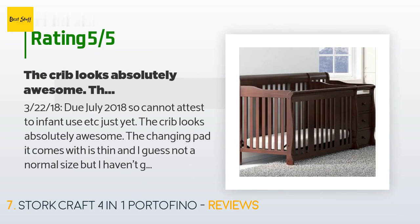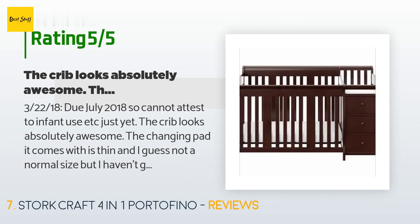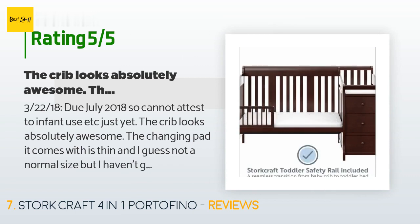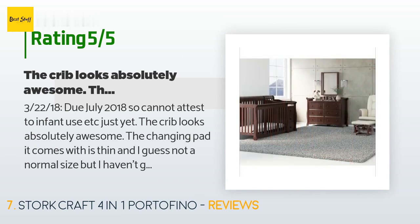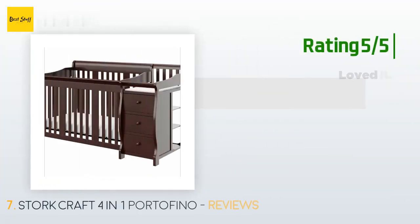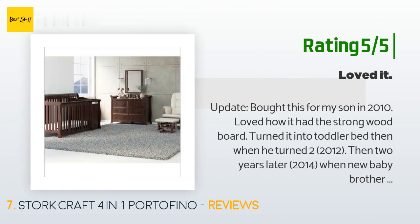This product has an average of 4.4 stars from more than 2,012 customer reviews. A customer said: 'As of March 2018 I cannot attest to infant use just yet, but the crib looks absolutely awesome. The changing pad it comes with is thin and not a normal size, but that's not a priority for me personally. One big downfall to this crib: putting it together — you need a PhD in rocket science, engineering, and a good amount of patience. It took us from 8:30 PM to midnight to assemble.'